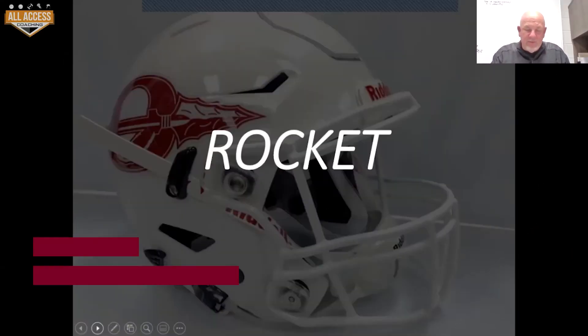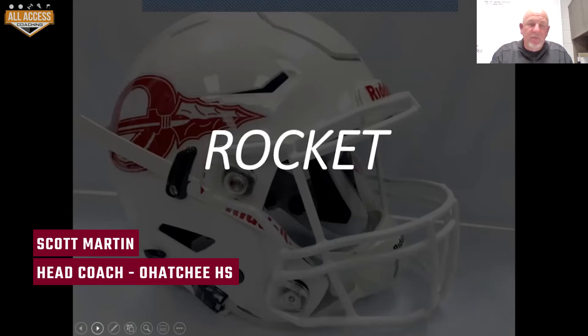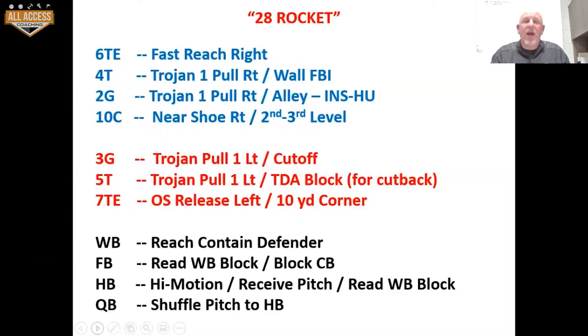The Rocket. Big play this year — it's become a big play for us. It averaged over double digits. What is the Rocket? For us, it's like our tall sweep right. If people are crowding the box, we're going to run Rocket. I think one game this year we ran it 15 times. If they're going to crowd, we're going to get outside.